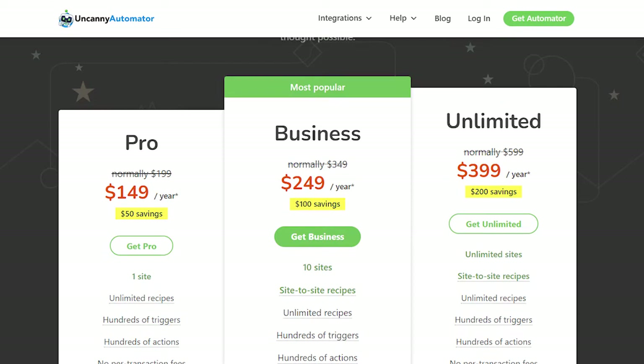When it comes to the pricing of this plugin, there are three plans: the Pro plan costs around $149 per year, the Business plan costs around $249 per year, and the Unlimited plan costs around $399 per year.